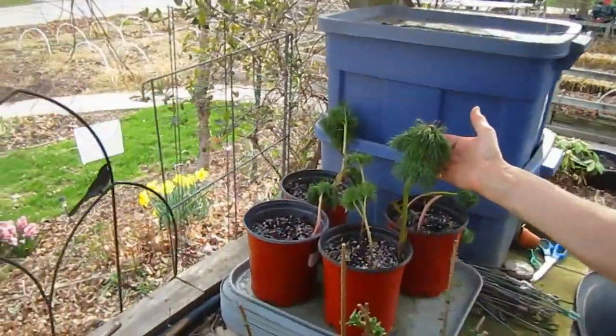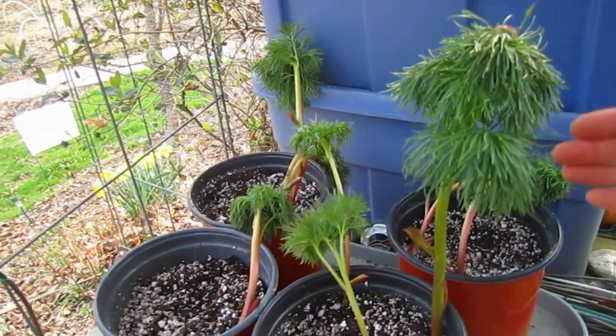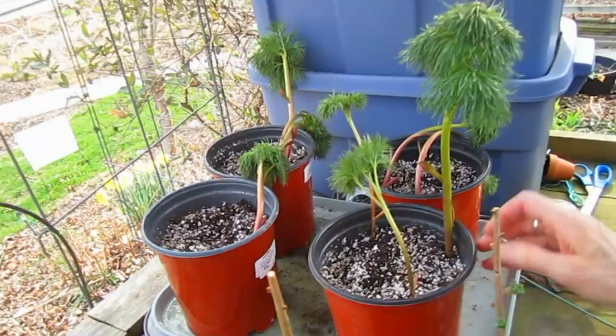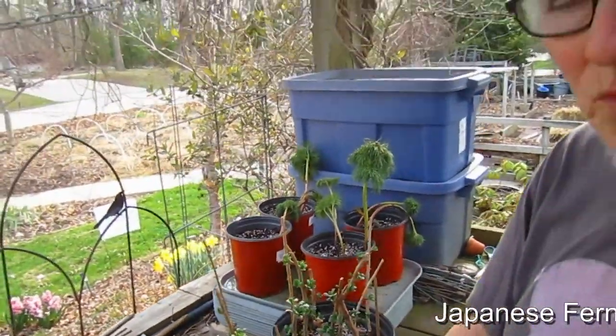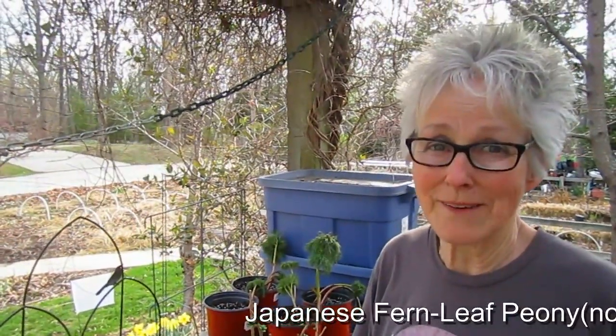These are the Japanese fern leaf peonies. I got as much of the root as I possibly could and again I put those in soil and watered them well. I'll be dumping some of this water out now that I know the soil is nice and damp, because it will rain tonight.